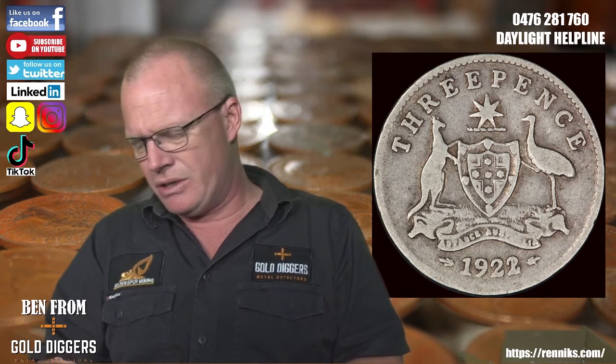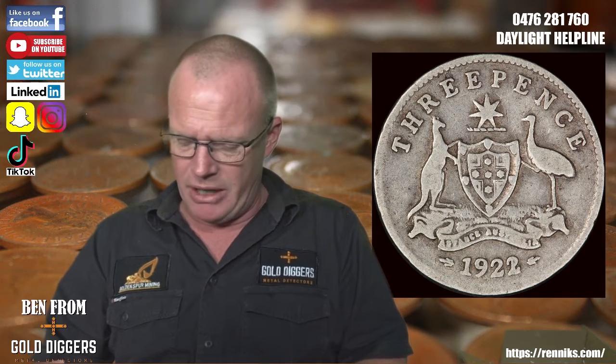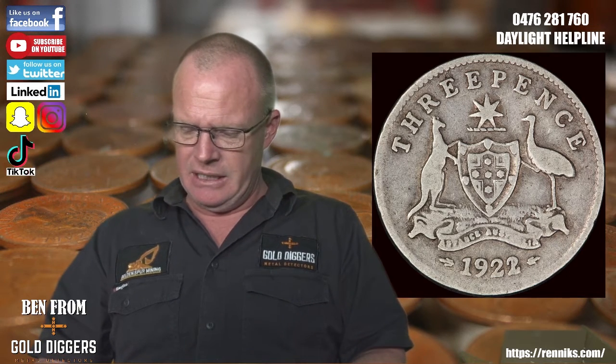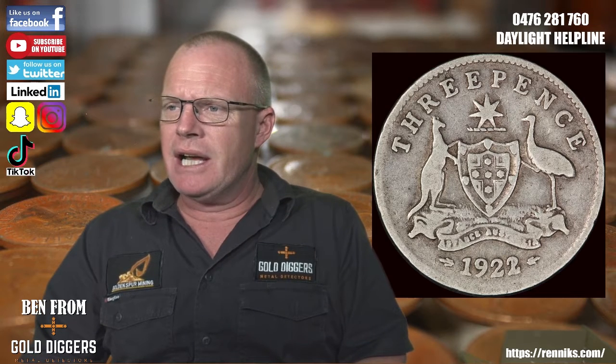Mint marks are as normal: L for London, M for Melbourne, S for Sydney, D for Denver, and S for San Francisco. So that covers the threepences.